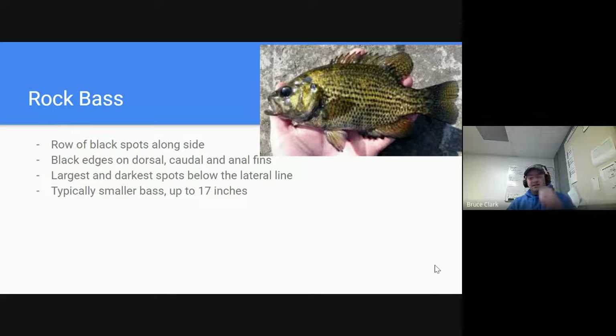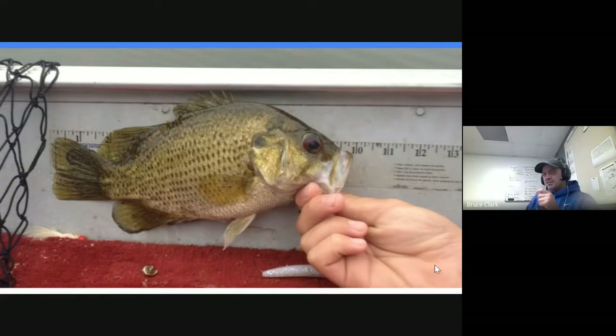The smallest bass in the category is the rock bass. This one looks much more like a giant sunfish or bluegill, but it is a bass. It's got a row of black spots running along its side and black edges on its fins. It typically has a reddish-colored eye. That's a good look at a rock bass — you can see the reddish eye and the black dots moving down the side. About 10 inches long is a very normal-sized rock bass.